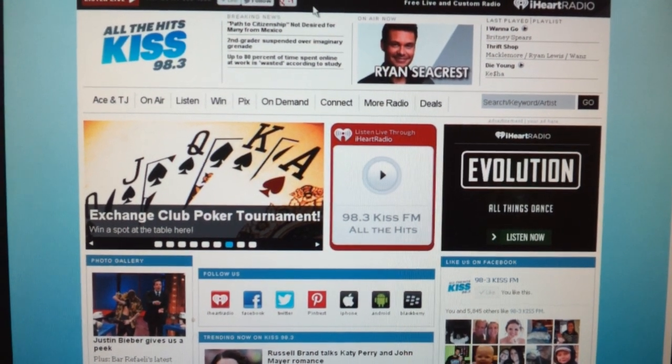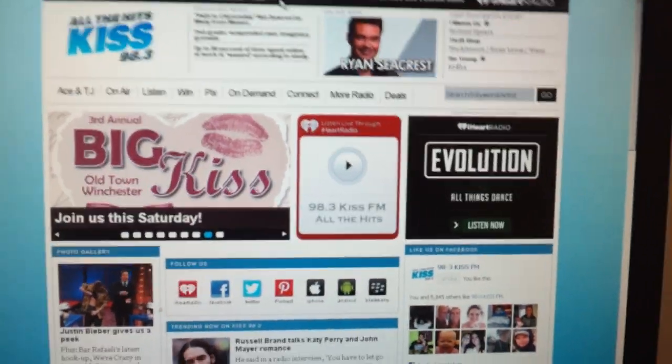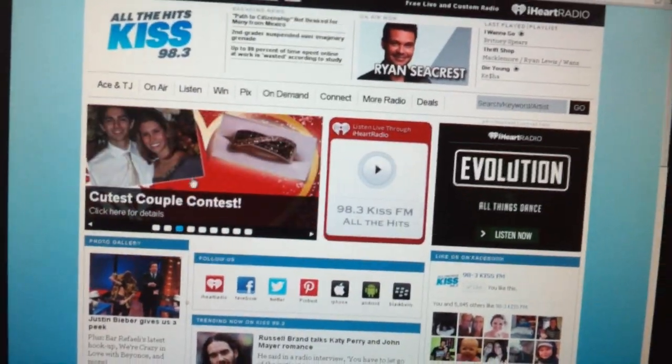Hey, it's Adam and I've had a ton of people asking this morning about how you can vote with the cutest couple contest. There's a little bit of confusion so I've made this really quick video to show you how to vote.